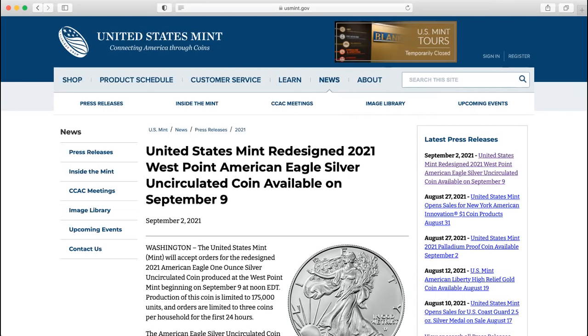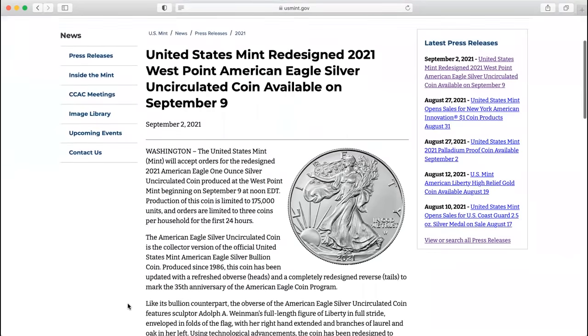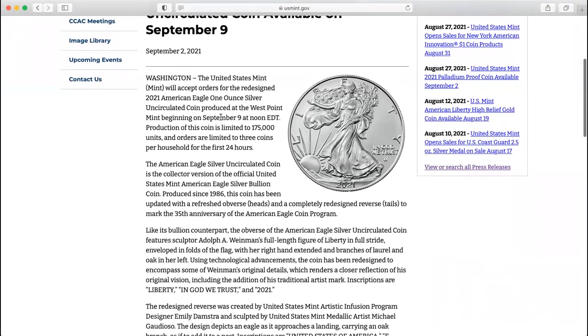It should be the 6th — actually, it's going to be right on the 9th. Orders accepted September 9th, only 175,000 of them. Orders are limited to three coins, rationed once again.